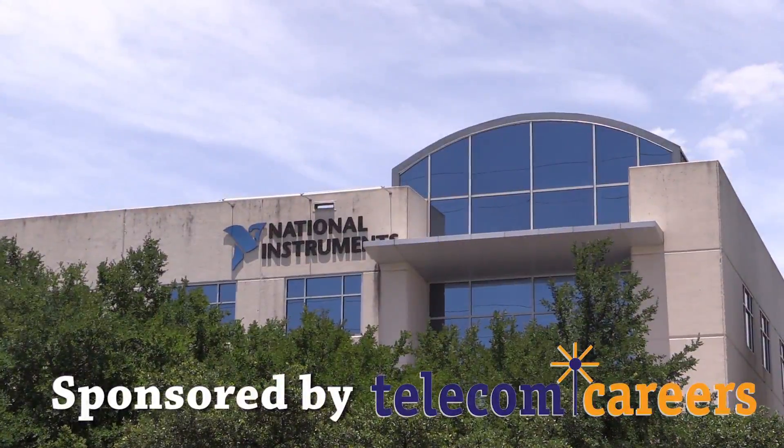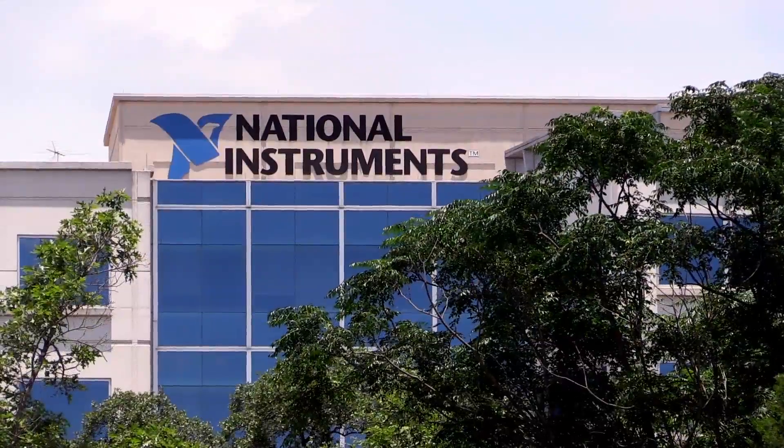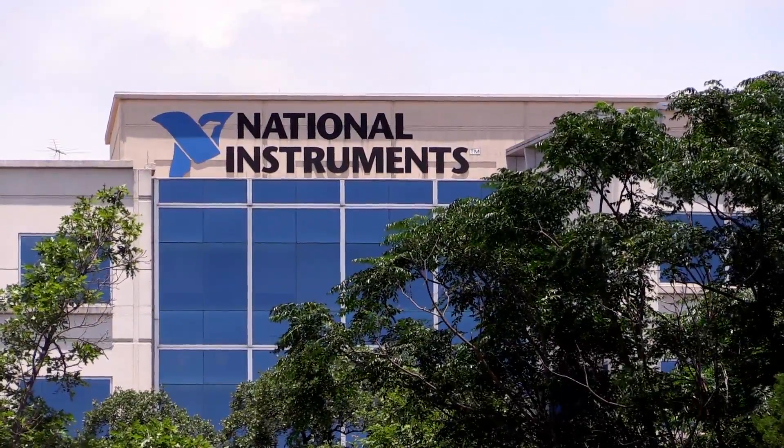We're in Austin, Texas, and this is the headquarters of National Instruments. This is our main campus where a lot of our R&D facilities and most of our leadership is.